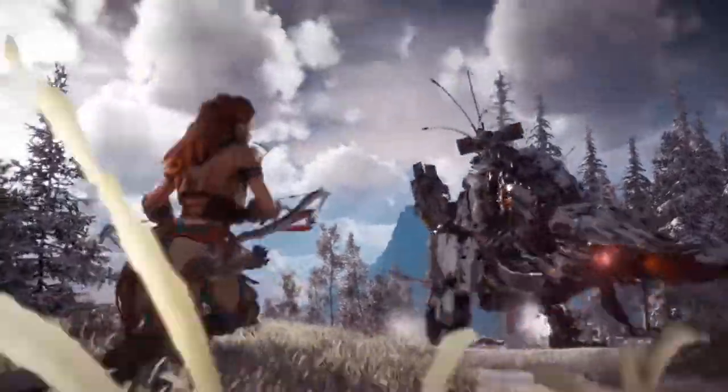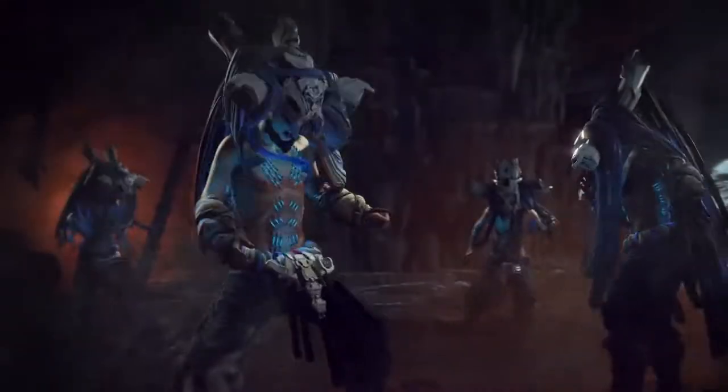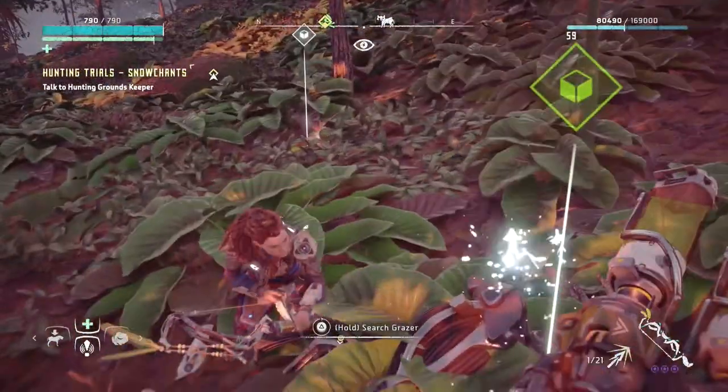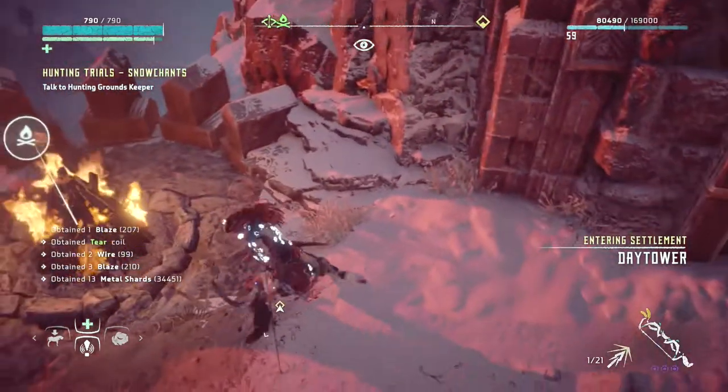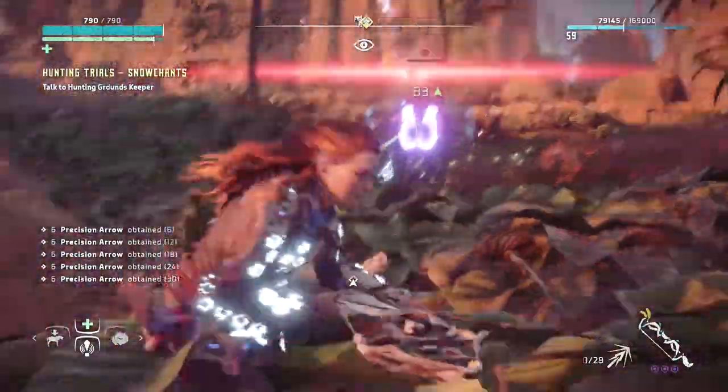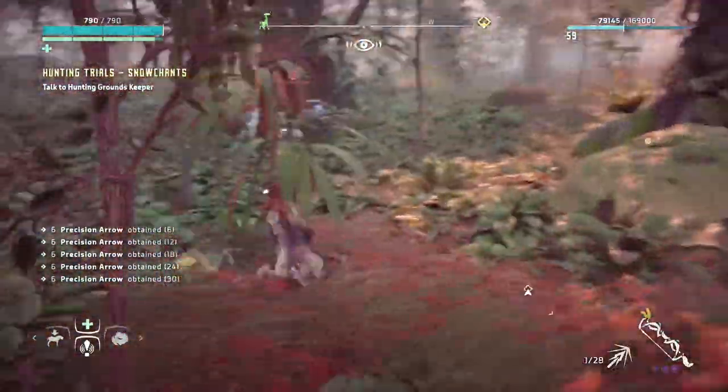When I booted up Horizon for the first time, I was excited to lose myself in a deep, immersive world. But what greeted me was a screen filled with unnecessary information, floating markers, and perpetual nonsense text — I was gutted. There were moments in this game where I had to stop moving just to process all the information being thrown at me at once.